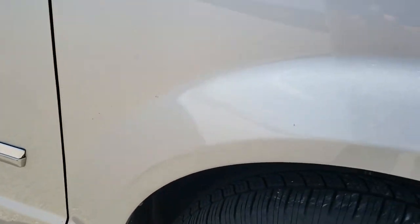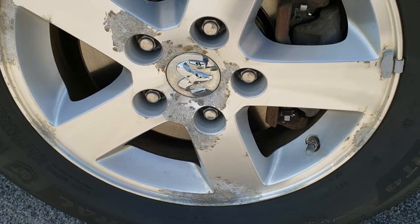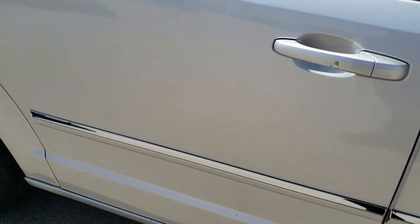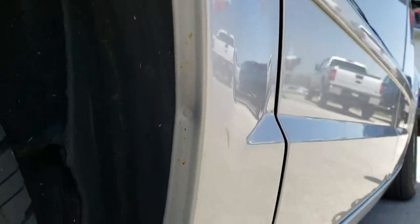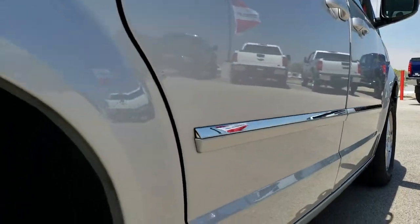Passenger side fender is in nice shape — no major dents or dings on that. The passenger side rim is about the same condition as the driver's side. As you go down this side of the vehicle, no major dents, no major dings. Body is in really nice clean condition. Where you always want to look on these vans is right by the wheel wells — they tend to get a lot of rust there, but this one looks like it's in excellent shape. No major dents or dings down that side.